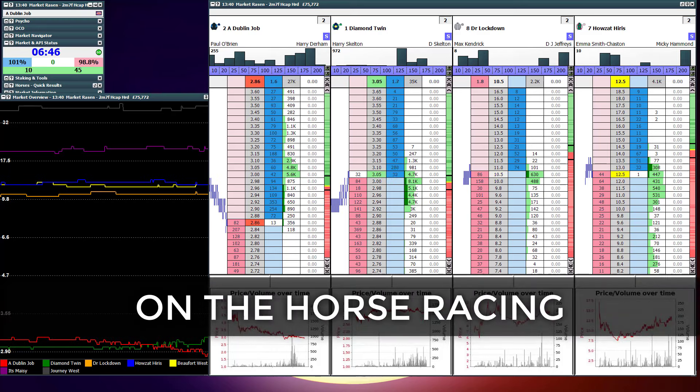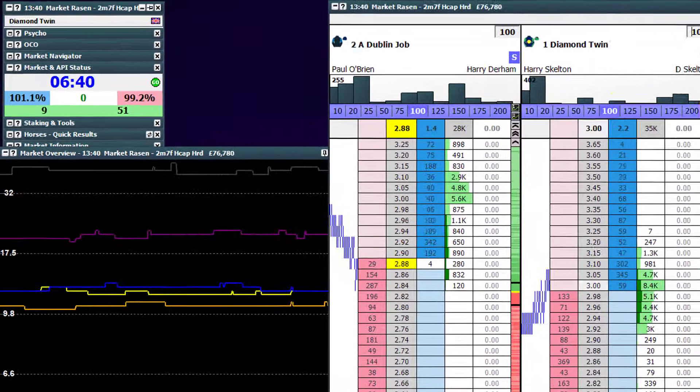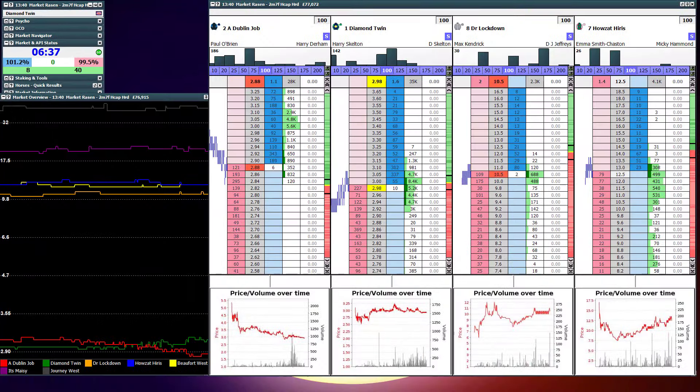A bit of Betfair trading on the horse racing here. I'm going to hopefully execute a swing trade on this horse race that's in front of us at Market Raisin. You can see it's a 2 mile 7 furlong handicap hurdle. There's not a lot of activity going on in the market at the moment.